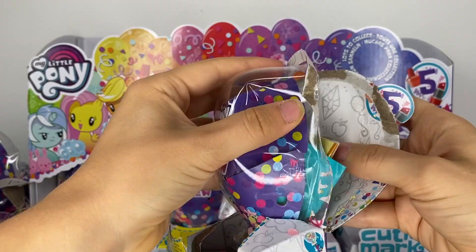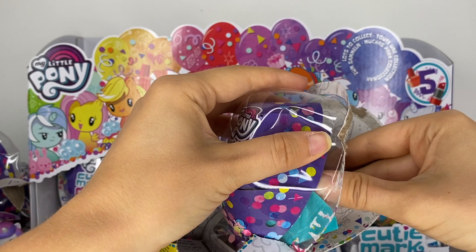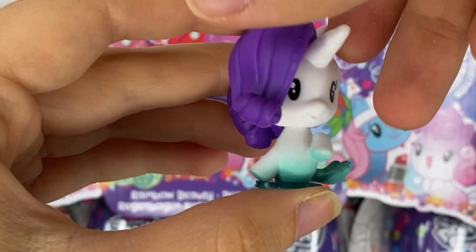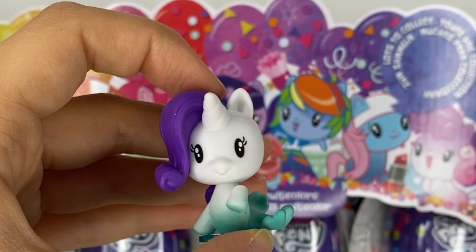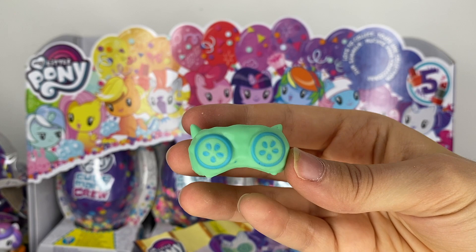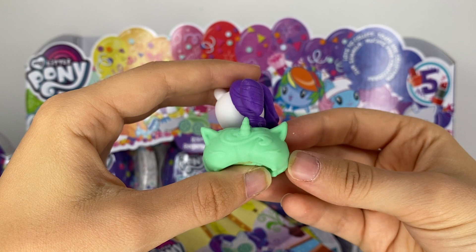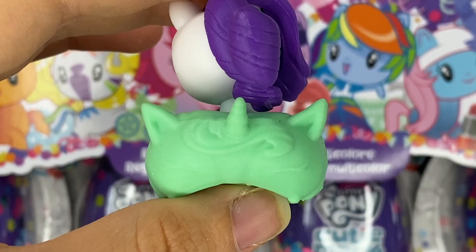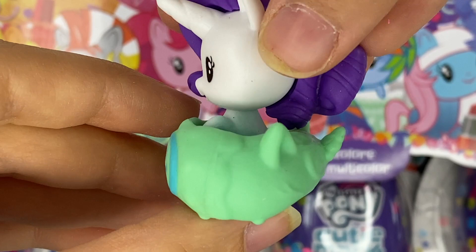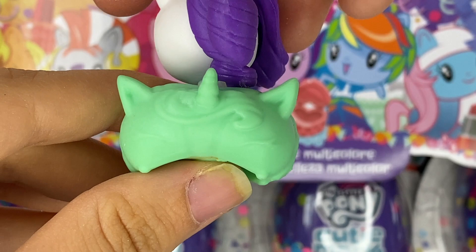And we have — looks to be Rarity. Rarity relaxes at the spa with a cucumber mask. Here's Seapony Rarity — she is beautiful. Her cucumber mask base looks interesting. There's a regular mask on the other side too. I think this has to be the ugliest base design I have seen so far in literally every single release of these ever — but that's my opinion.